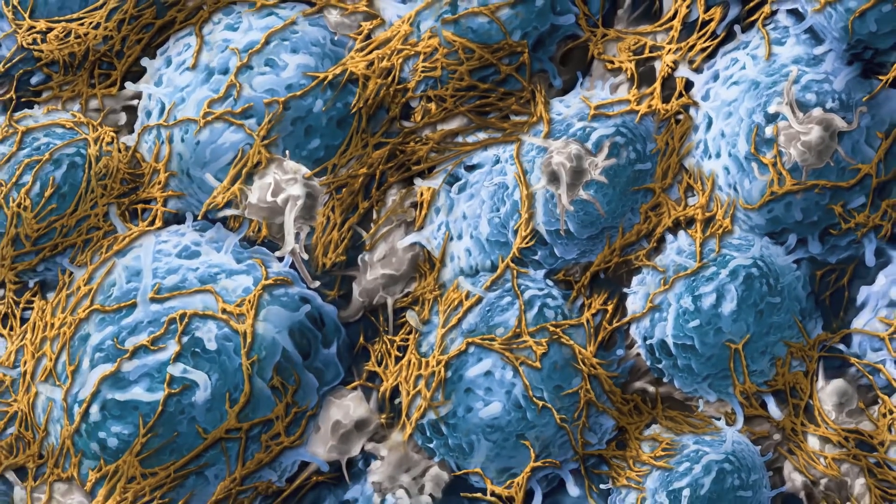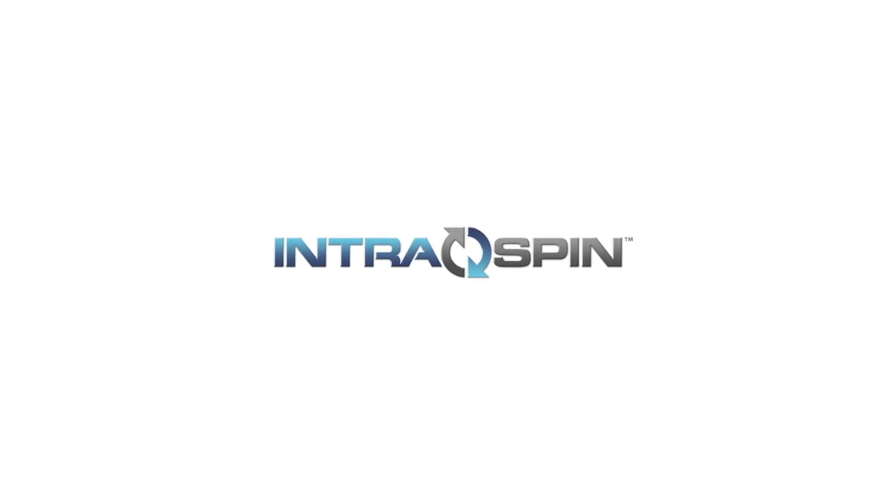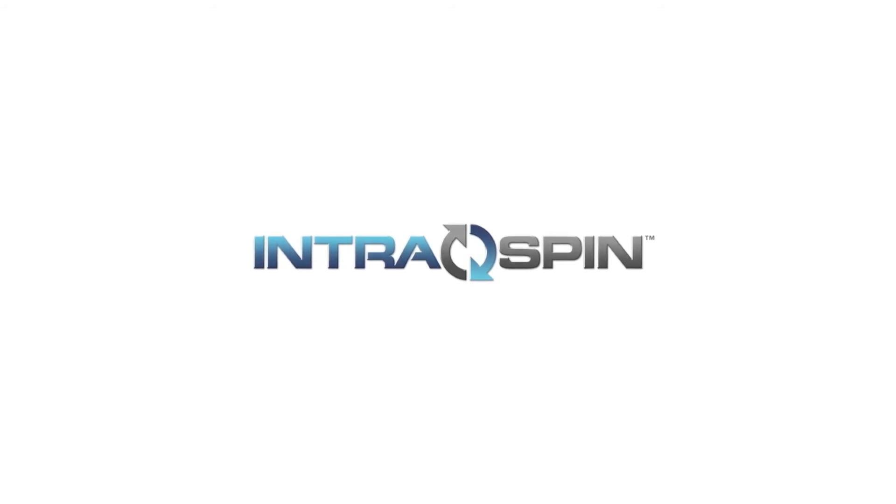PRF can be easily fabricated chair-side by using the IntraSpin system and a simple protocol. Every component of the IntraSpin system has been specifically selected and engineered to act in concert for graft delivery. IntraSpin system components have been FDA cleared and are optimized to ensure proper material biocompatibility and clinical performance.